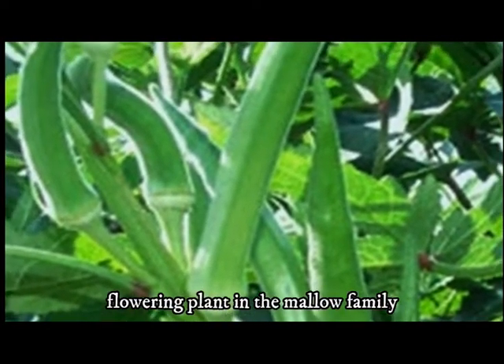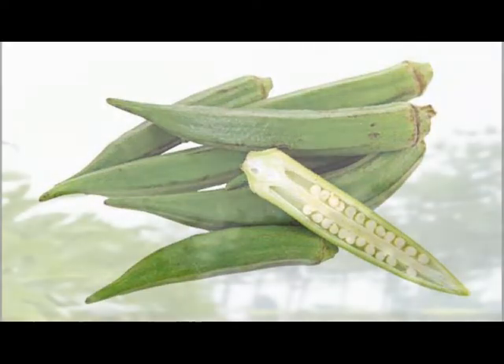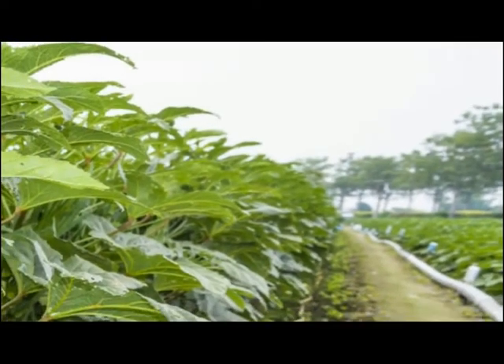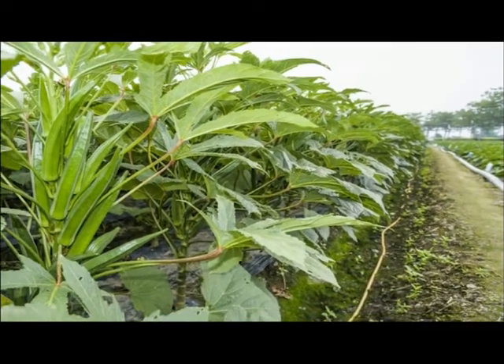It is a flowering plant in the mallow family, valued for its edible green seed pods. The geographical origin of okra is disputed, with supporters of West African, Ethiopian, and South Asian origins.